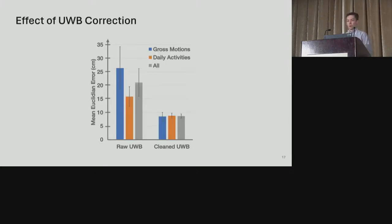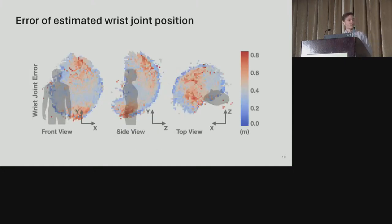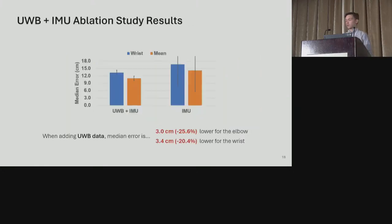Looking at the benefit of UWB correction during the study, correcting UWB improved correlation with ground truth Kinect data, with error improvement over 10 centimeters greater for the gross motion part of the study, where users performed more dynamic arm poses with greater occlusion. Visualizing the spatial error of wrist joint positions reveals the tough spots — wrist positions far above the head or behind the back of the phone have greater error due to poor line of sight between devices. An ablation analysis showed that adding UWB data drops the median error by 3 centimeters for the elbow and 3.4 centimeters for the wrist — roughly a quarter improvement. Considering that past models have differed by fractions of a centimeter, we believe this validates the benefit of UWB.